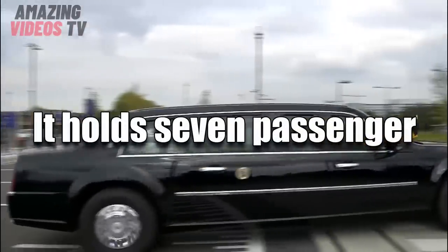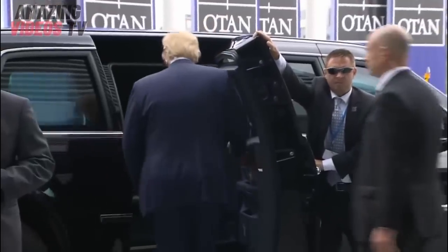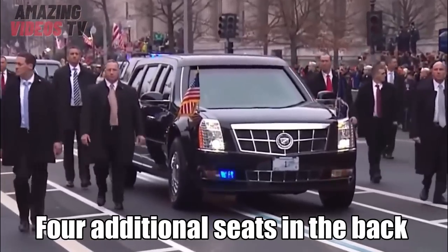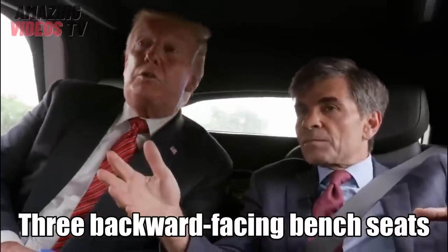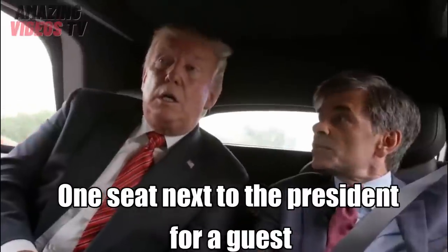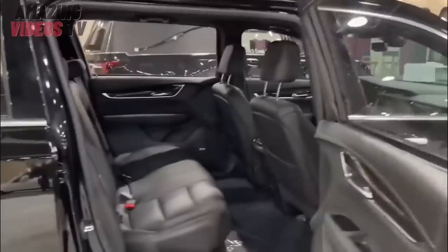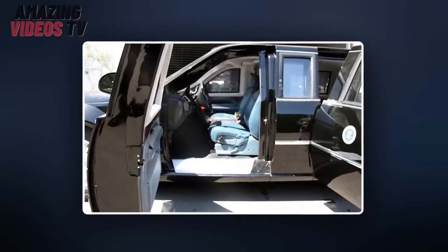Number 8: It holds seven passengers. The Beast carries at least three passengers — the driver, the President's lead Secret Service protective agent in the front passenger seat, and the President himself. However, four additional seats in the back are available: three backward-facing bench seats and one seat next to the President for a guest, separated by a folding desk. Surprisingly, the President's bench is made of dark blue cloth rather than leather, and shoulder belts retract toward the center of the bench and buckle into the outboard corners — the opposite of a standard rear-seat car.